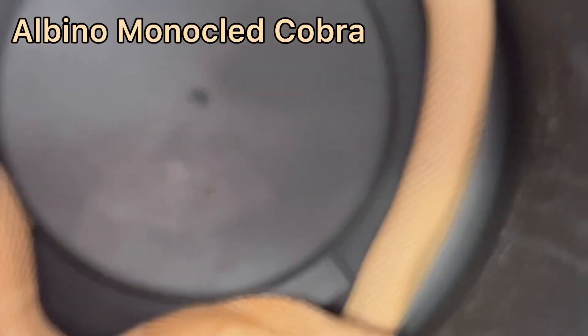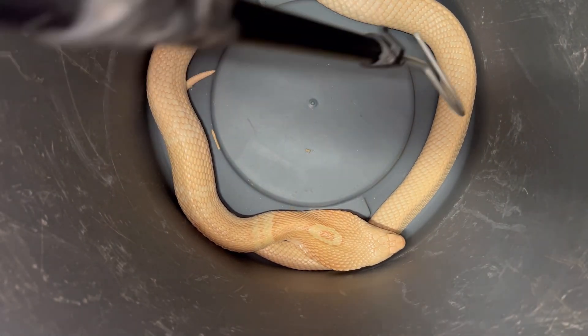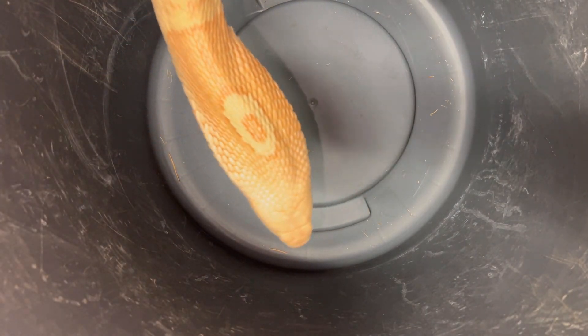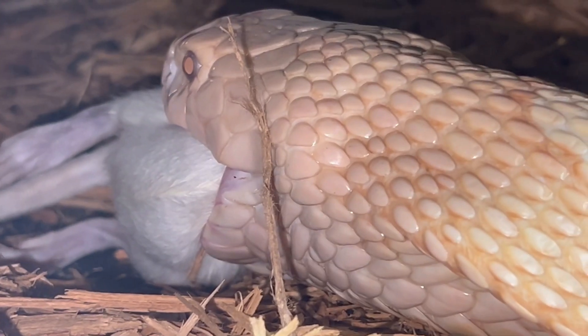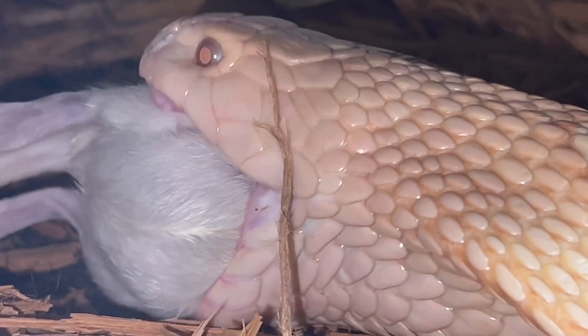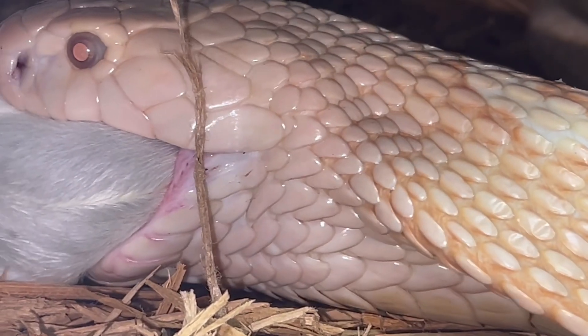We're starting with this beautiful albino monocle cobra — she's a female. Get ready for the hiss — incredible, right? We're cleaning out the snakes and going to feed some of them. I rearranged the clips so they're not in the order filmed. The albino monocle cobra is one of the last snakes I fed, but I'll put the clip here to keep it consistent.